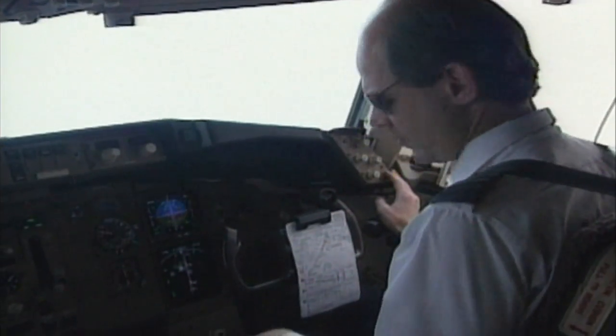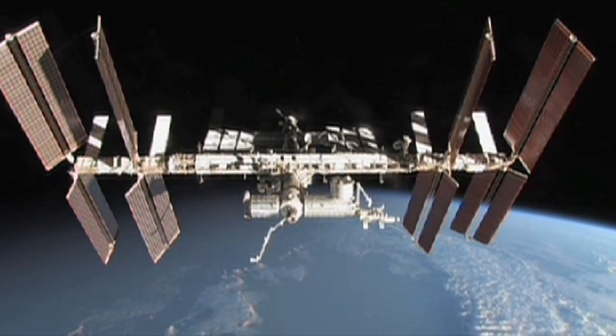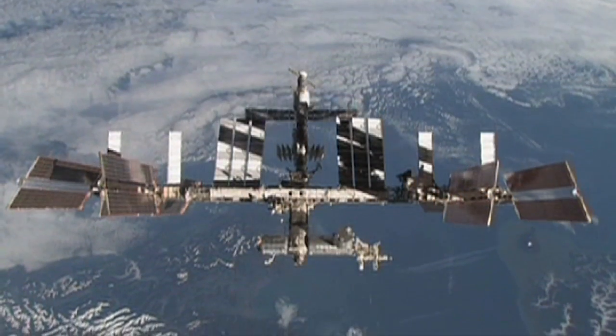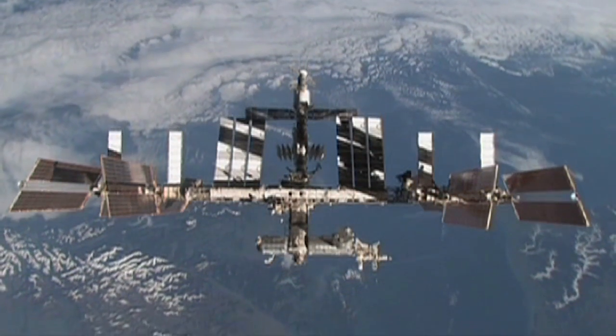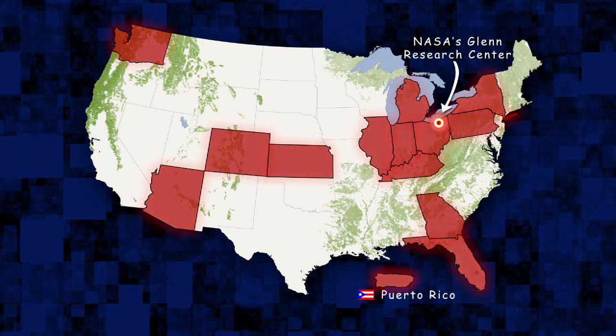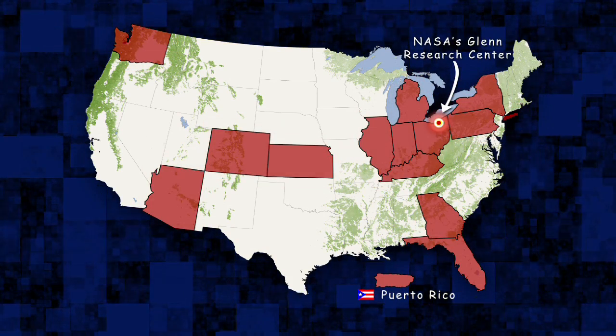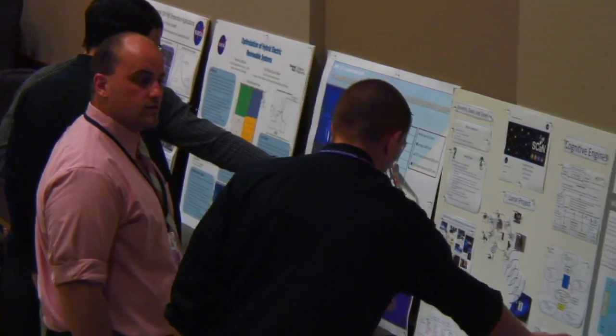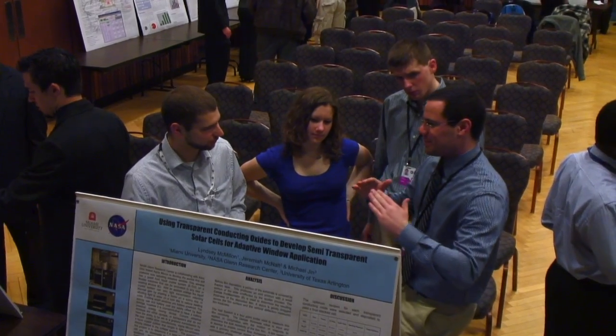This spring, 26 undergraduate student interns took on the challenge of supporting these professional science and engineering projects at the NASA Glenn Research Center. These inspiring undergraduates converged in Cleveland, Ohio from universities across the country, including Puerto Rico, for an intensive 15-week hands-on internship experience with the undergraduate student research program.